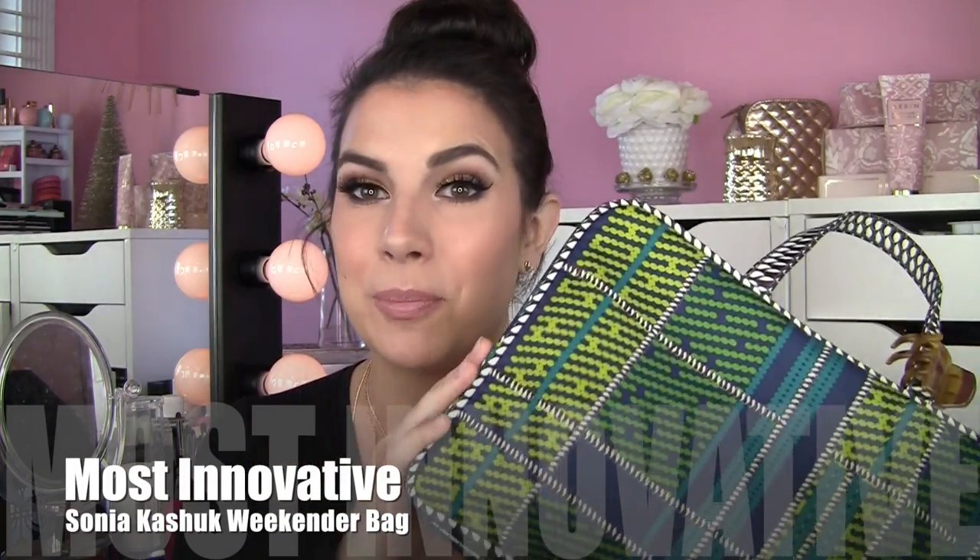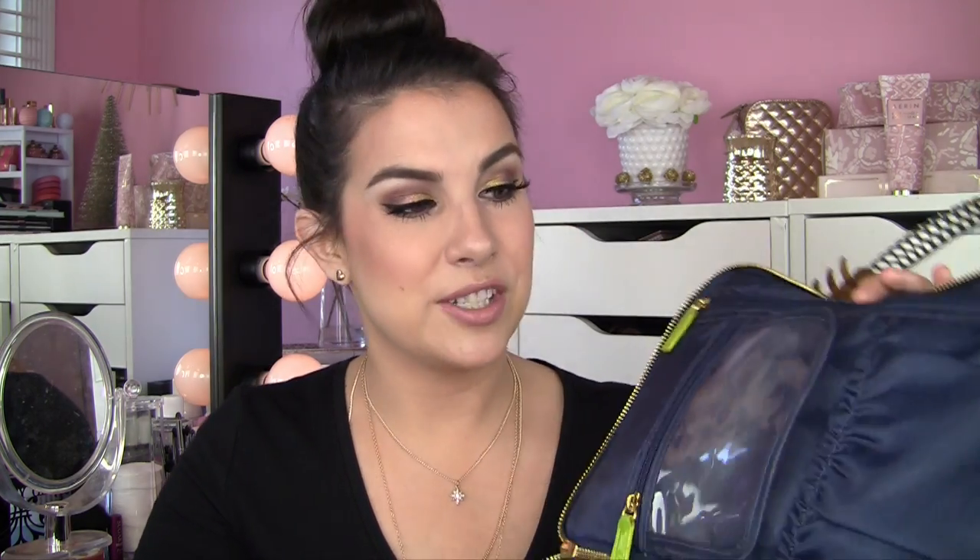My most innovative product this year goes not to a traditional makeup product but to a makeup bag — the Sonia Kashuk Weekender. It's been a super game changer for me in terms of how much it can hold and how well it keeps things separated. It has a compartment for brushes and I used it a lot around Christmas traveling, which reaffirmed how much I love it. It comes in different prints and styles all the time; if you look at Target's website you'll probably see five or six varieties. It's great not only for makeup storage but also toiletries.